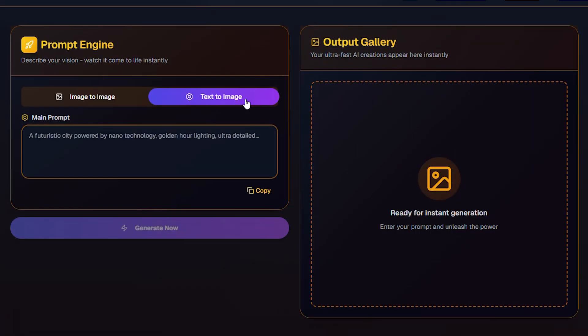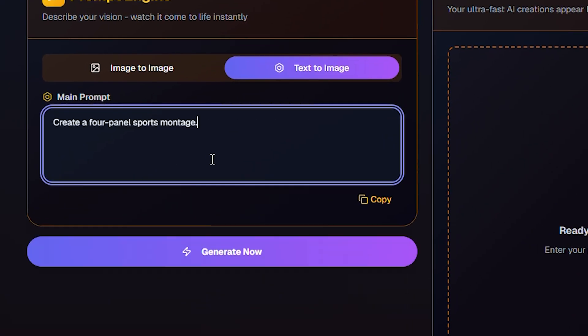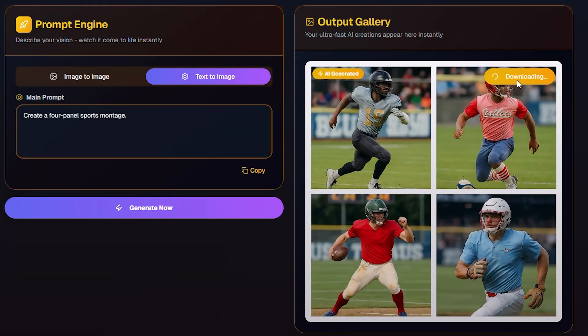Now let's switch to text to image. I'll type 'create a 4-panel sports montage.' In seconds, it gives me 4 panels, all with the same style and motion blur.